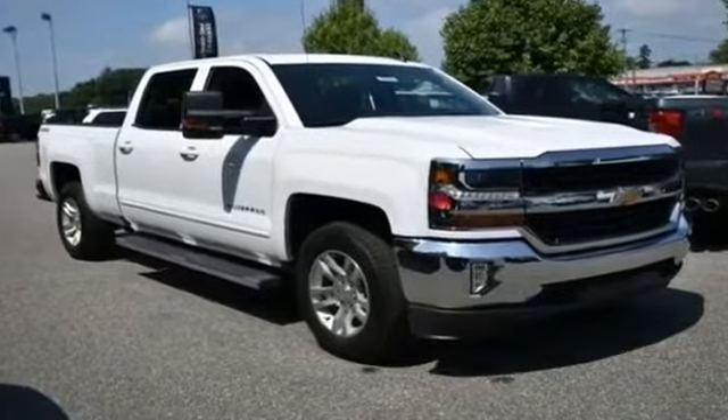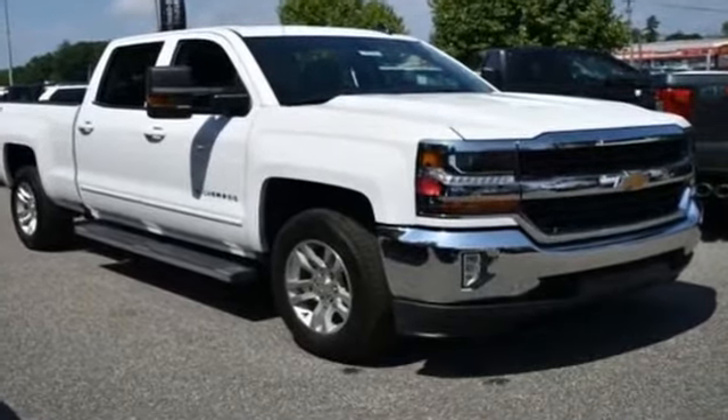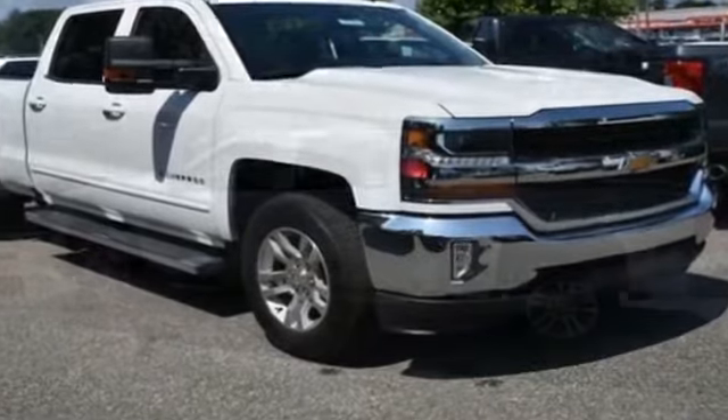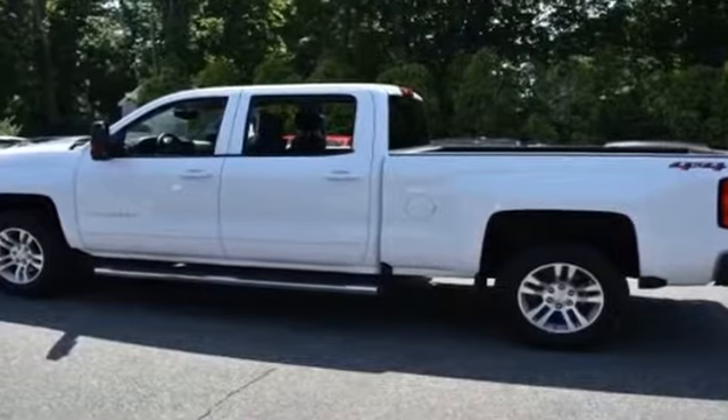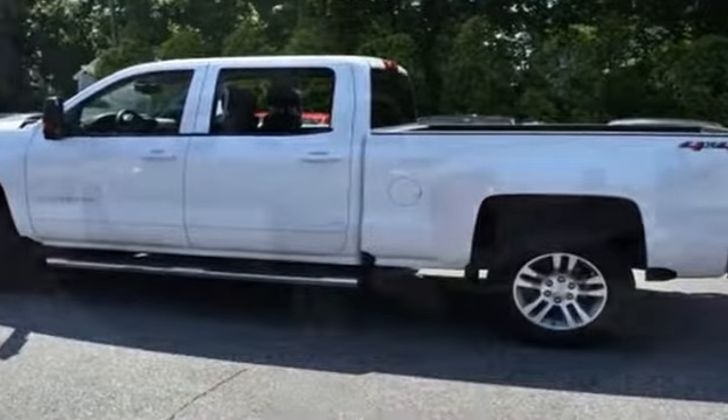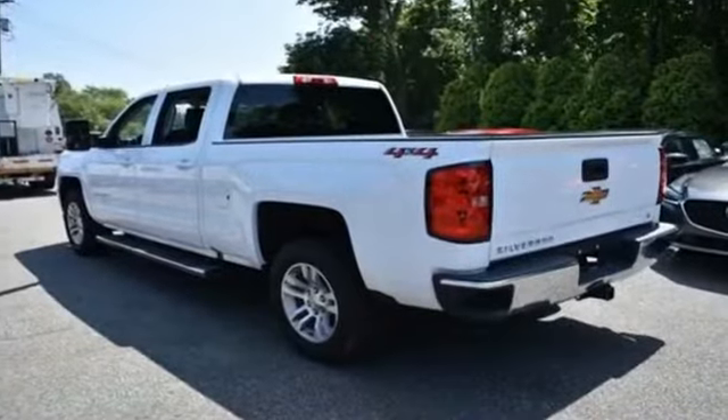2018 Chevrolet Silverado 1500 with less than 19,000 miles on the odometer. This pickup truck offers two full rows of seating for premium comfort. Find what you are looking for and more with these extra features.